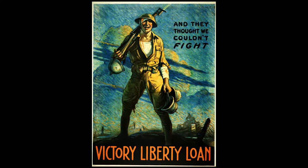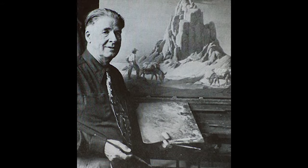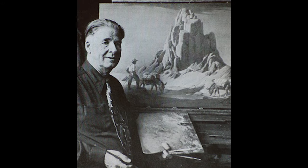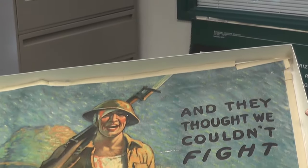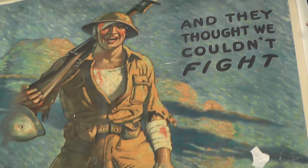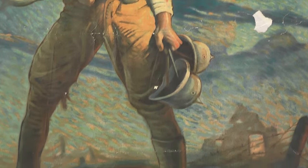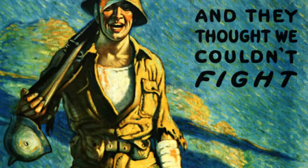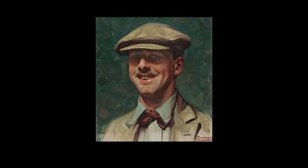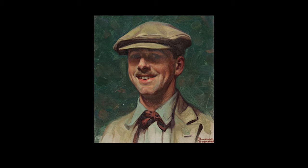The third poster, "And They Thought We Couldn't Fight," was created by Victor Clyde Forsyth. Known as a desert painter, Forsyth's early years were spent in California working for the Hearst papers and pursuing his love of the desert landscape. He was recruited by the Committee on Public Information, and he created a number of propaganda posters, including this well-known work. This poster depicts a soldier on the battlefield, wounded and bandaged, carrying his rifle and various German helmets — a not-so-subtle image reminding the world that America was ready to join the fight for justice. After the war, Forsyth continued his work in California, sharing an art studio with Norman Rockwell and creating the cartoon strip Joe Jinks.